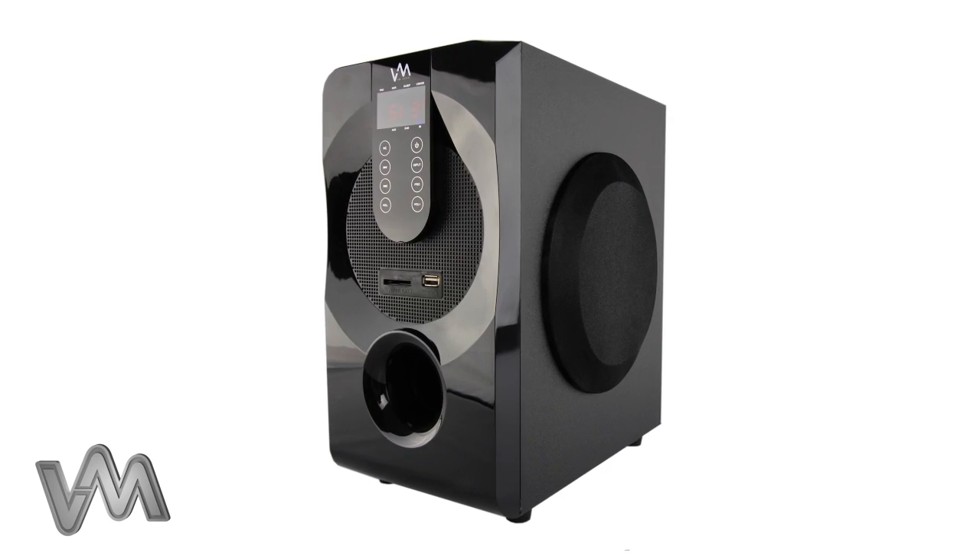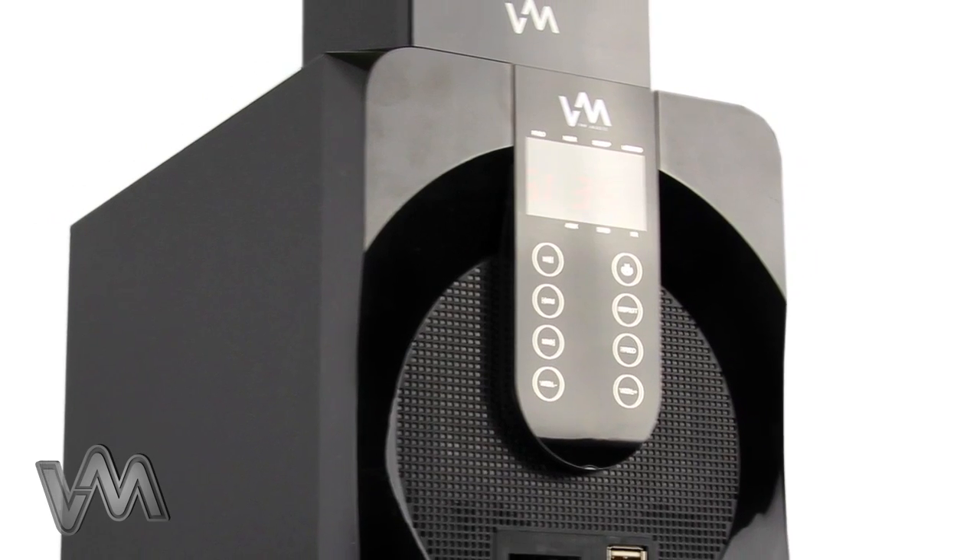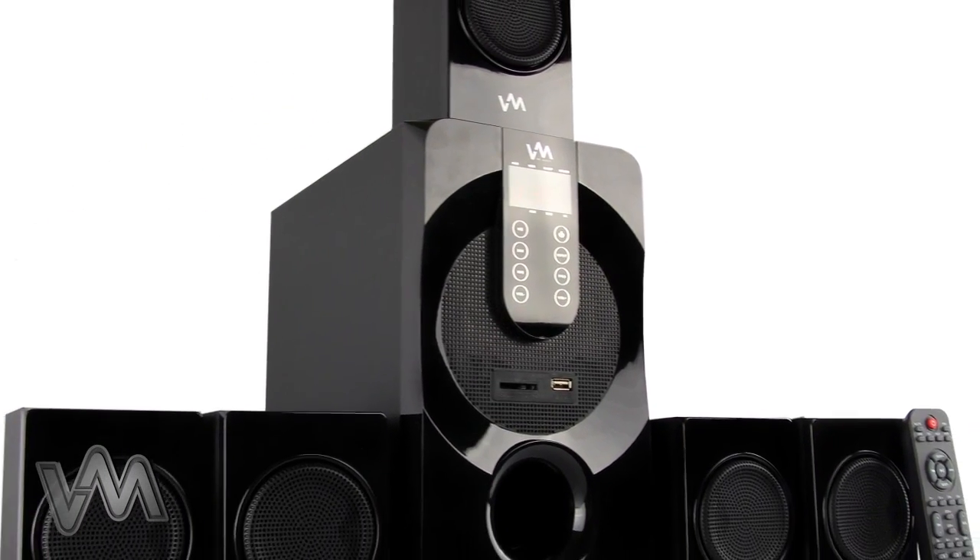Despite its compact design, this system is equipped with a digital matrix sound processor that delivers deep bass and loud crisp sounds without any distortion.